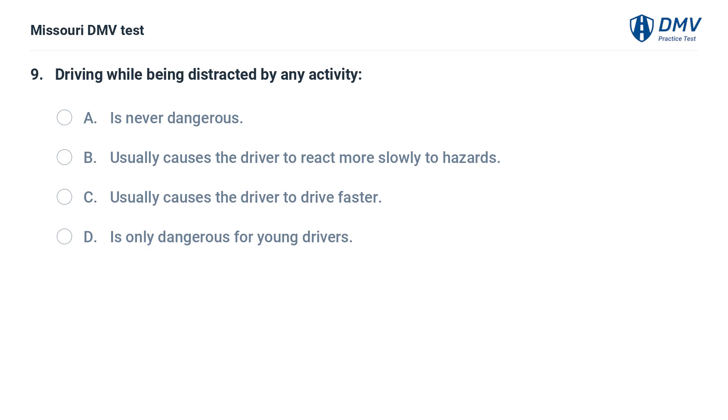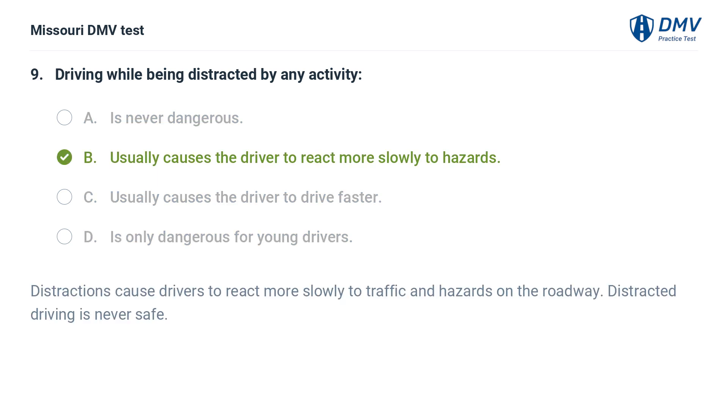Driving while being distracted by any activity: A. Is never dangerous. B. Usually causes the driver to react more slowly to hazards. C. Usually causes the driver to drive faster. D. Is only dangerous for young drivers. Answer: B. Usually causes the driver to react more slowly to hazards. Distractions cause drivers to react more slowly to traffic and hazards on the roadway. Distracted driving is never safe.